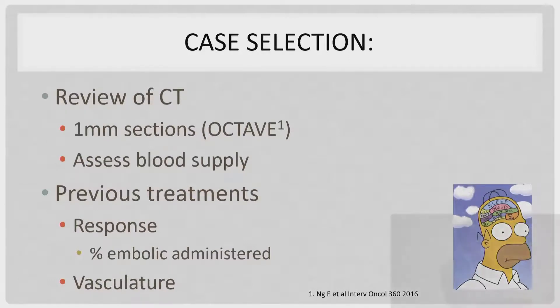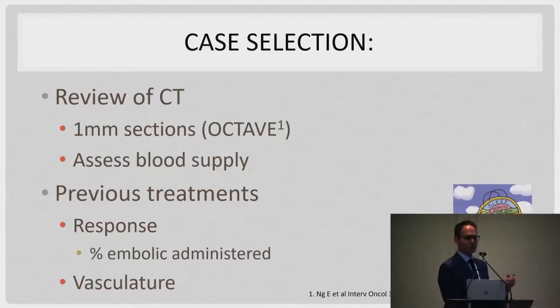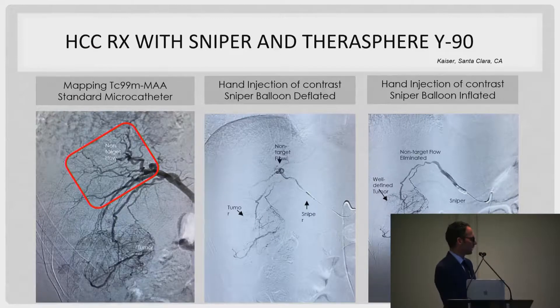In terms of which patients are better candidates, we don't yet have enough evidence, but we do a CT scan, look at blood supply to tumors, and review previous treatments. Patients who have had previous treatments and failed, or haven't had a good response — these are the ones we'll usually look at for pressure-directed TACE rather than end-hole catheter TACE.